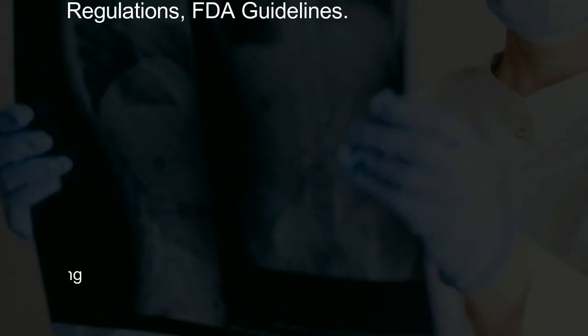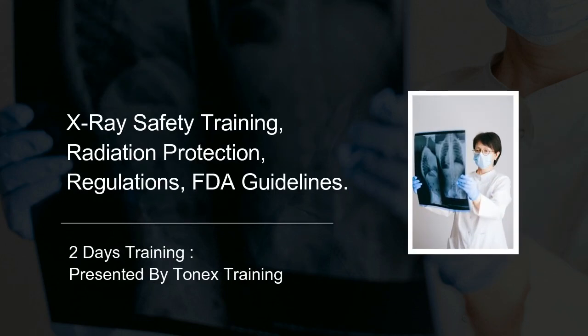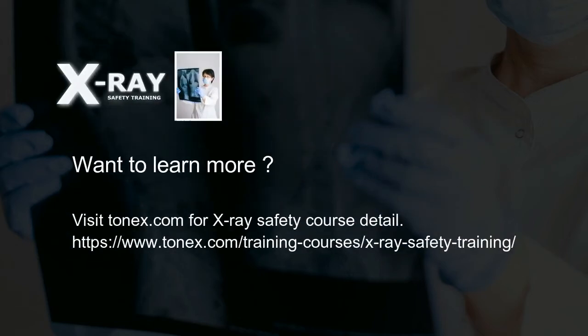X-ray safety training, presented by Tonex Training. Want to learn more? Visit tonex.com for X-ray safety course details.